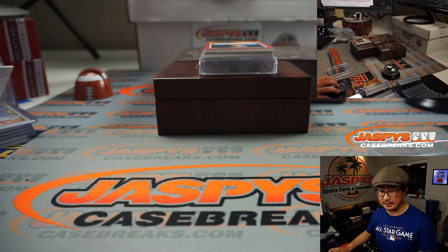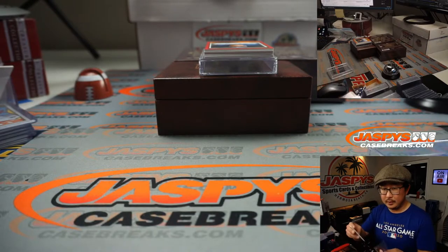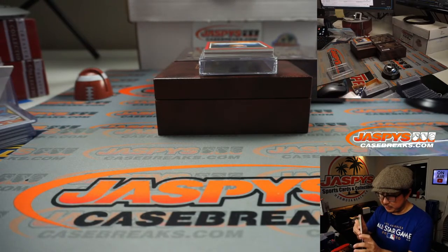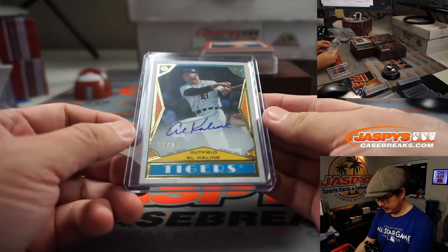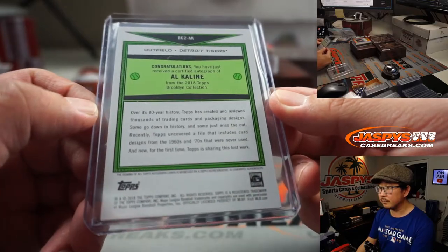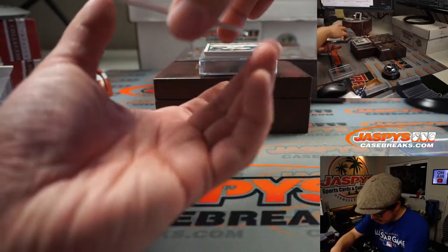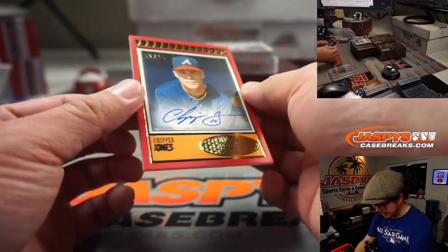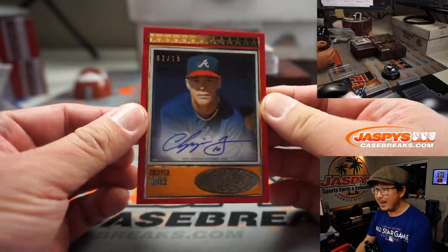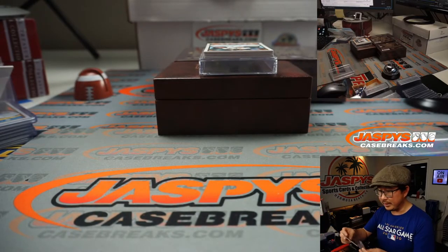Al Kaline goes to Jeremy Port, with the Kaline spot — also a spot that he won. We've got a red border here — it's the chip off the old block, Chipper Jones. Two out of 15. Chipper Jones goes to Yervin, who also won that spot.